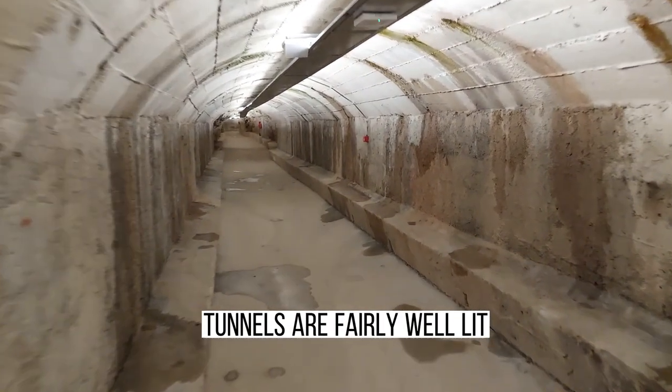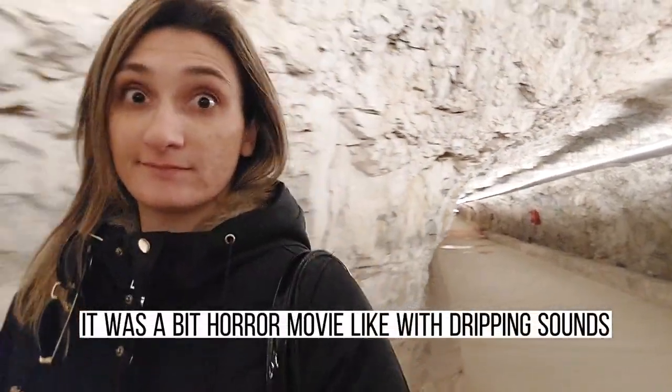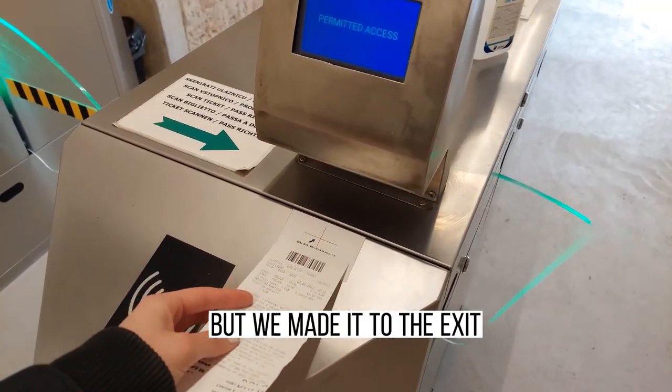The tunnels are fairly well lit, moist, and a bit creepy when you walk alone. It was a bit horror-movie-like with the dripping sounds, but we made it to the exit.